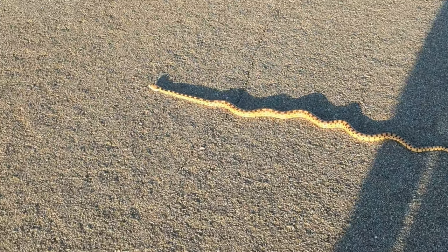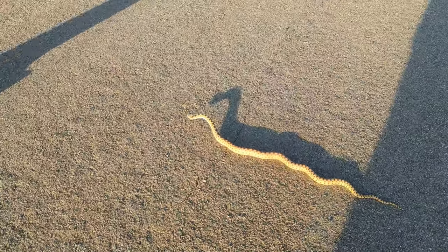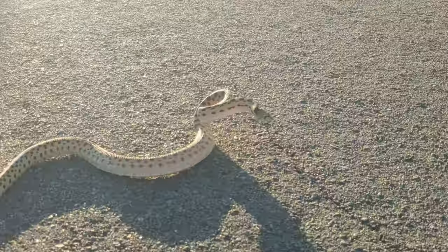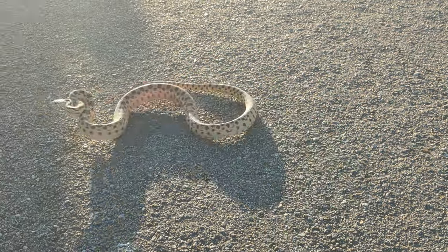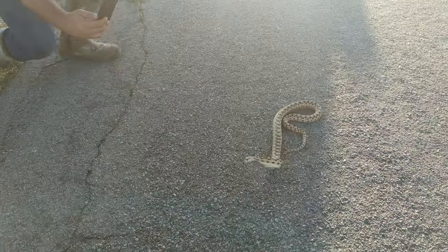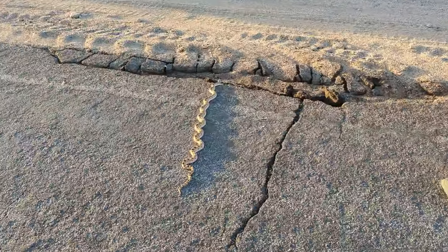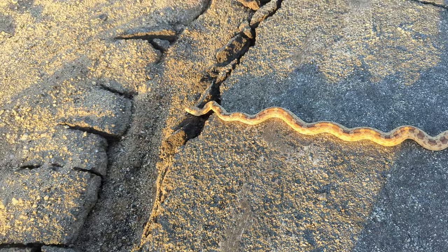Look at the size of this — this is a huge gopher snake. It's doing a little dance for us now, getting up off the ground, going into its python pose. It's saying 'I'm big and tough, stay away from me.' One more gopher all kinked up like that. We've got more snakes to see, so we're going to let this guy get off the road quickly and move on.